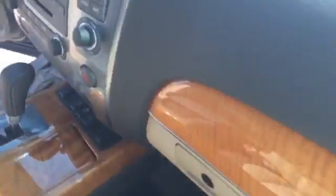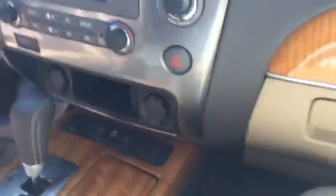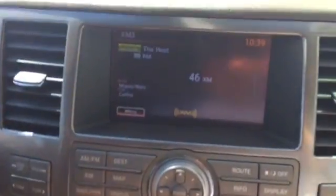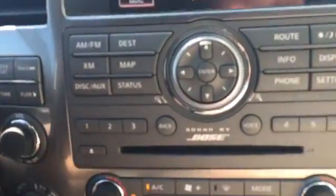I'll get John to jump in the passenger side there and we'll show you the rest of the vehicle. Up front you've got a nice big screen, of course, with our Bose sound system — 11 speakers.